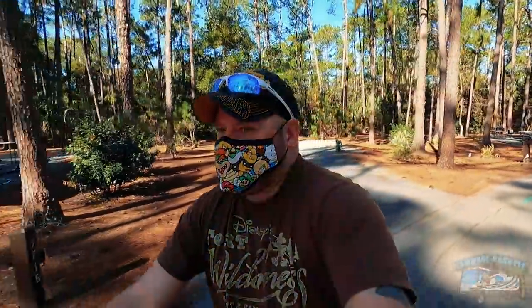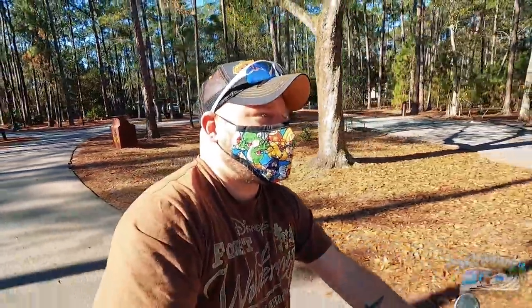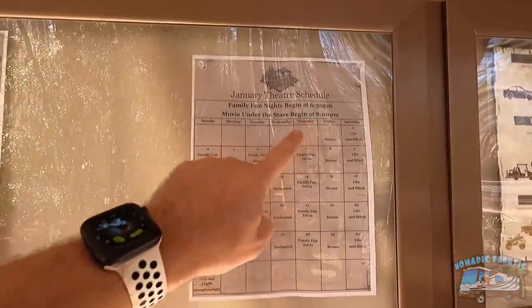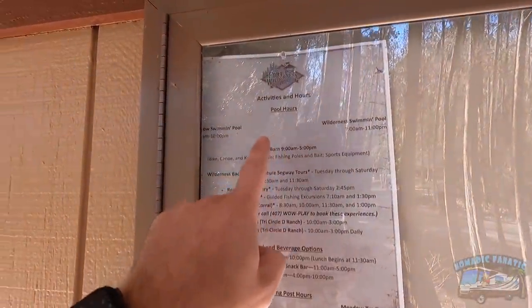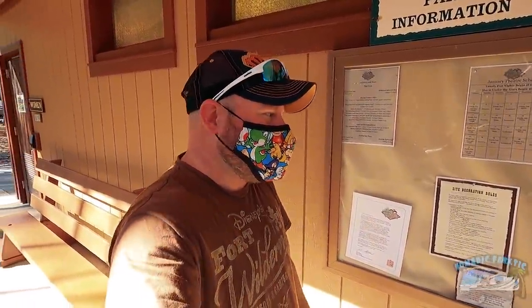Pedal assist level one is still the best cruising speed around the campground. These loops usually have two comfort stations. Here's the bulletin board — they have a January theater schedule with outdoor movies at 8 PM and bingo at 6:30. Pool hours: the shadow pool is 10 AM to 10 PM, and the wilderness pool is 7 to 11 PM. Both pools are open! Disney says hold my beer on that one.